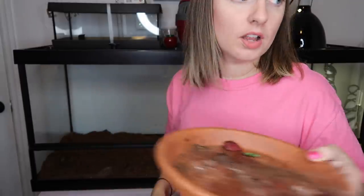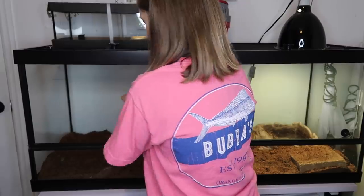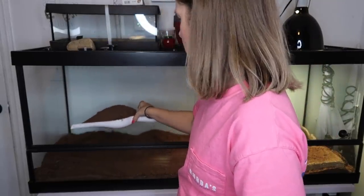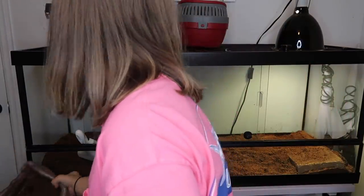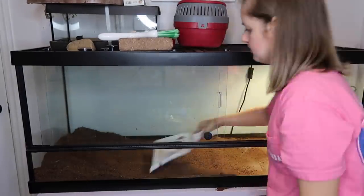Here's his food dish from yesterday — you can see he ate pretty much all of it, he did a great job. Now I'm scooping out his substrate. We may not get 100% of it out but I'm going to get out as much as I possibly can. I'm getting this stuff everywhere!